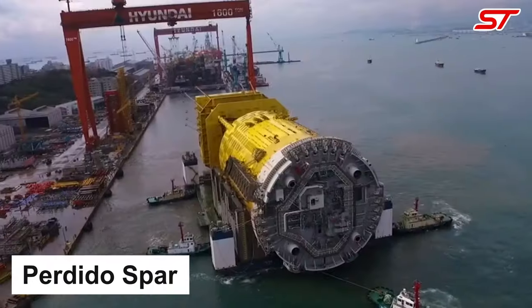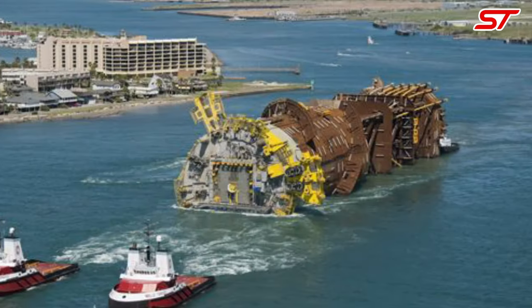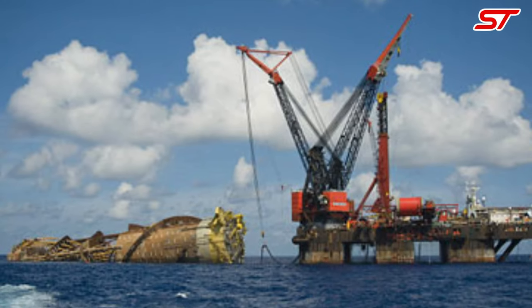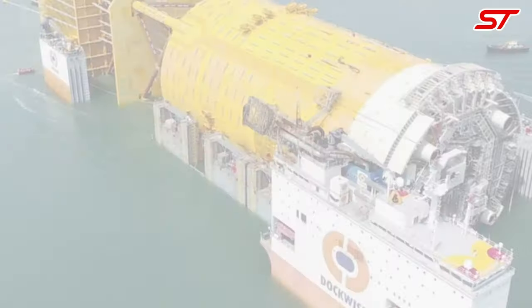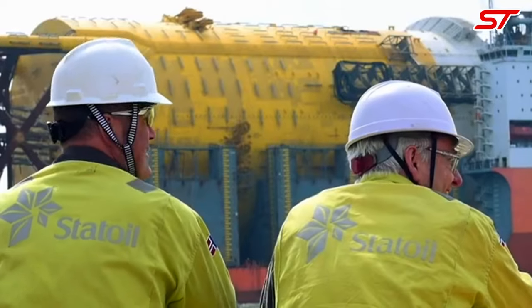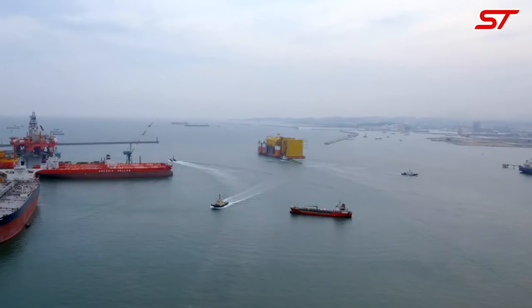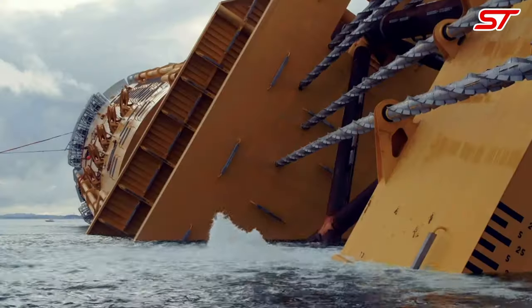Number 13: The Perdido Spar is a remarkable floating ocean rig located in the Gulf of Mexico, operated by a consortium including Shell, Chevron, and BP. Standing at a staggering height of over 500 meters, it's one of the deepest floating platforms globally, anchored in waters reaching nearly 2,500 meters deep. Completed in 2010, the Perdido Spar hosts drilling and production facilities capable of extracting oil and gas from ultra-deepwater fields, with innovative design and advanced technology making it a key asset in the exploration and development of hydrocarbon reserves in challenging offshore environments.